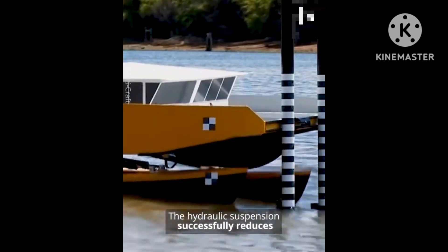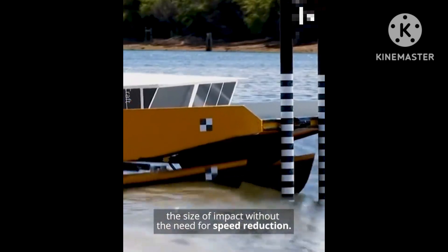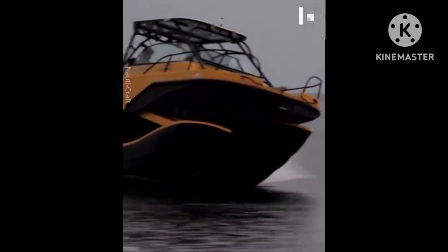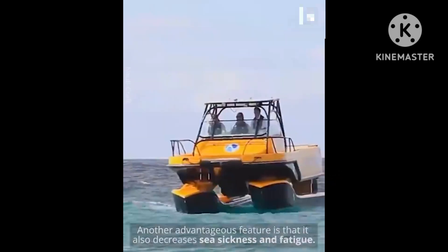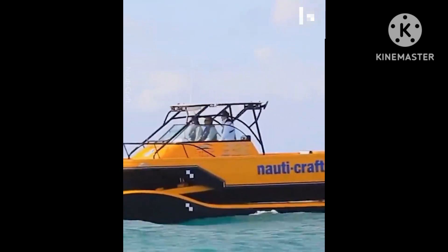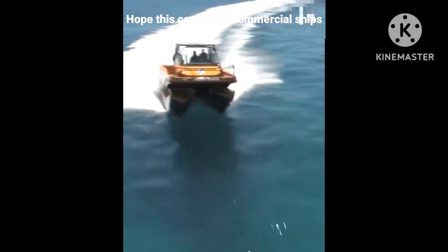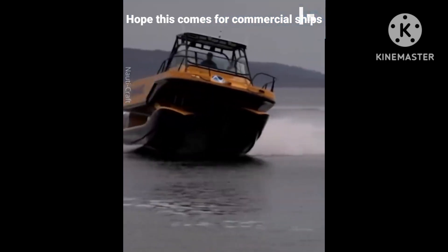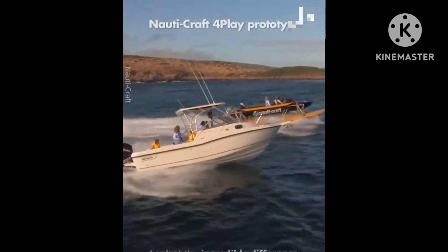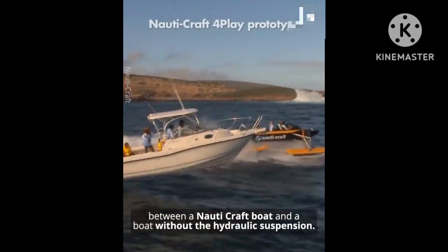The hydraulic suspension successfully reduces the size of impact without the need for speed reduction. Another advantageous feature is that it also decreases sea sickness and fatigue. Look at the incredible difference between a Navicraft boat and a boat without the hydraulic suspension.